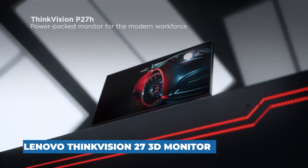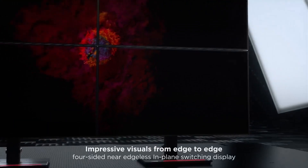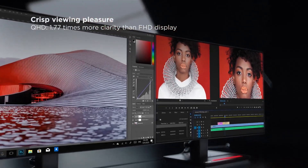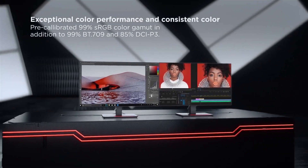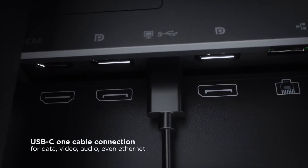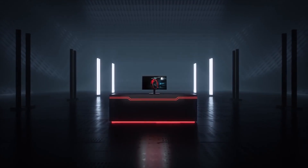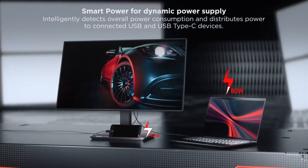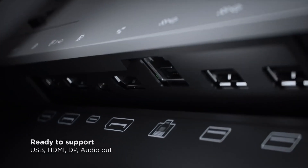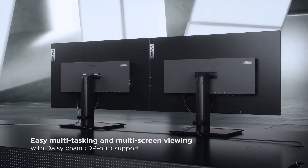Number three: Lenovo ThinkVision 27 3D Monitor. The Lenovo ThinkVision 27 3D Monitor breaks new ground because it lets people enjoy 3D without glasses. You can see the stereoscopic 3D effect on its 27-inch screen thanks to both eye tracking and lenticular lenses. The device is perfect for professional video creators because it has 4K resolution and 99% color accuracy. The screen's auto-stereoscopic technology makes two different images — one for each eye — and puts them together to create the illusion of a third dimension.